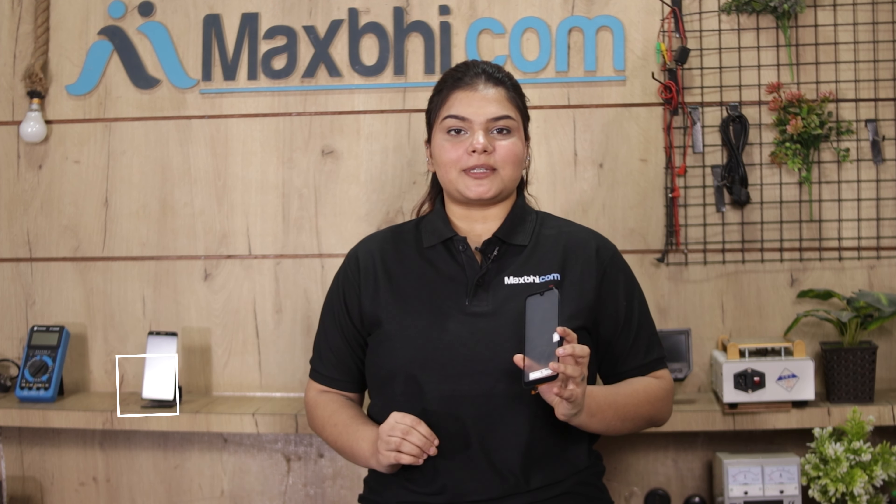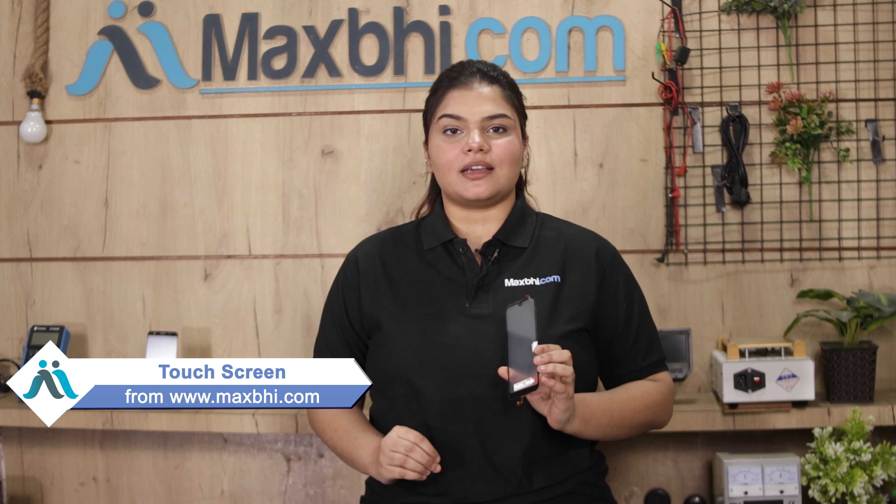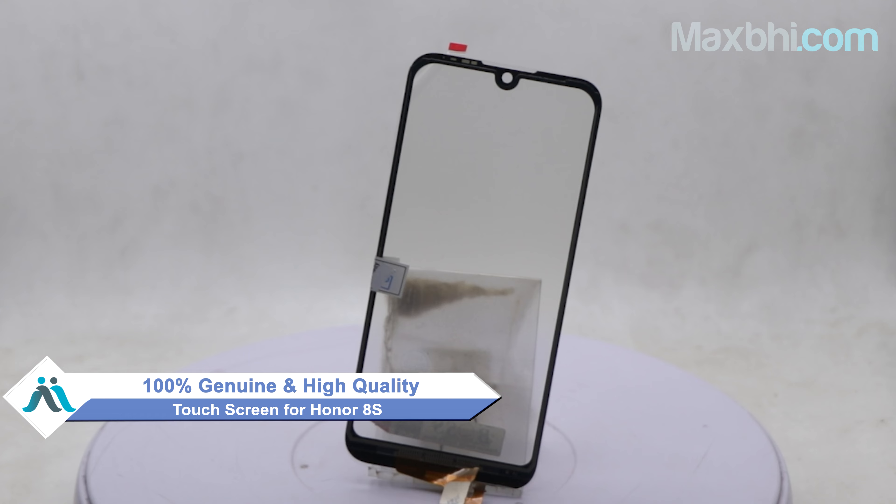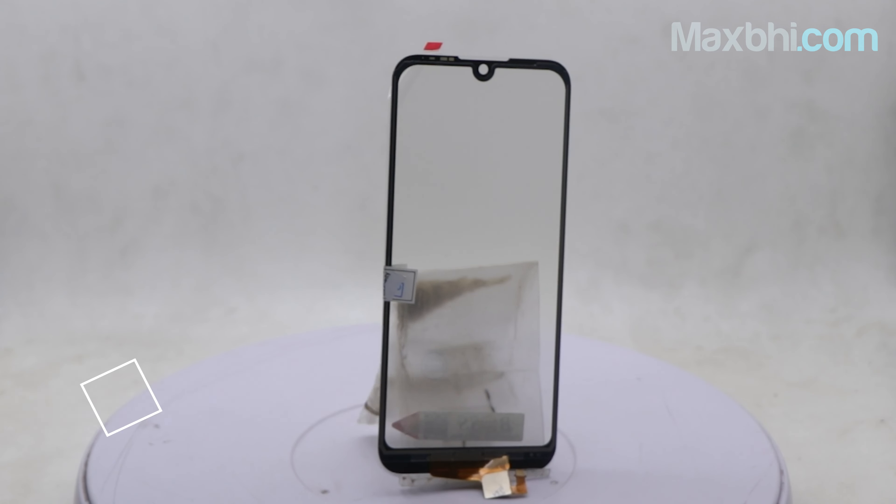Yes friends, you can buy a new touch screen for your Honor 8S at a very affordable price from MaxP.com and can fix your phone yourself at home. This touch screen is a 100% genuine quality product which works similar to your original product with a perfect fit for your Honor 8S.